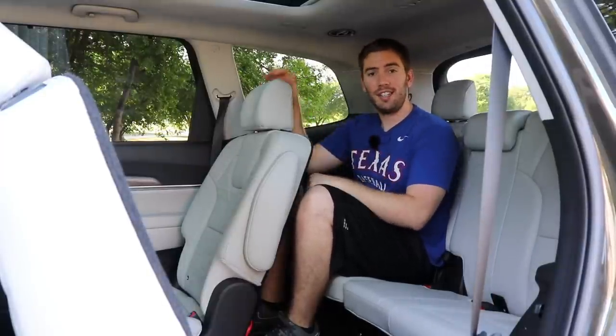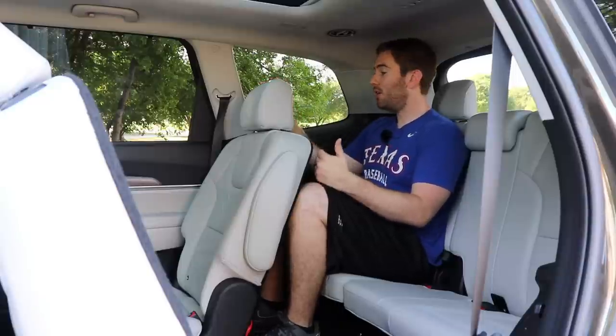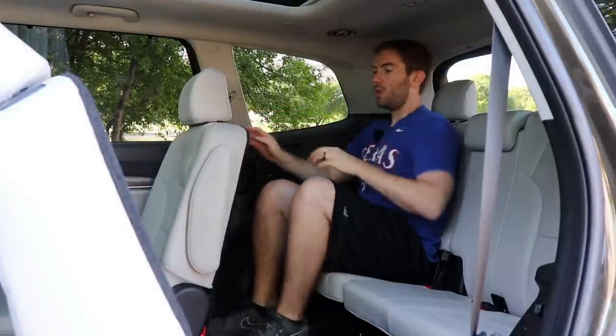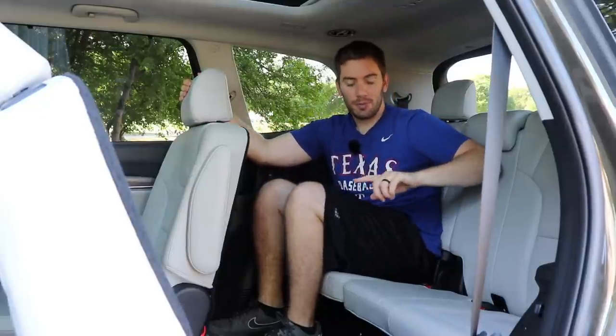Back in the third row, three things surprised me right away. First, there are air vents right above our faces. Second, these seats can actually recline a little bit. Third, there are USB ports on each side. Sitting back here myself, my knees are pressed against the seat ahead — not a lot of thigh support for adults, but it's not bad at all. If you slide the second-row seat forward, you can see just how much knee and foot space opens up. There's also the sunroof right above to enjoy from the third row. This is a 60-40 split, so you can have cargo on one side and a passenger on the other.